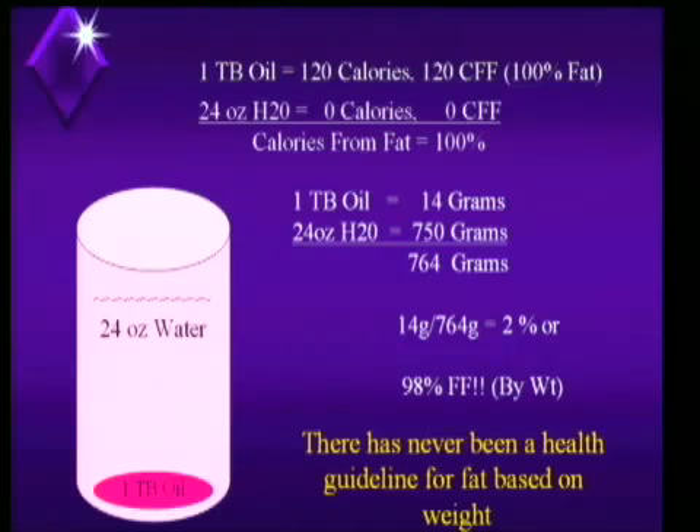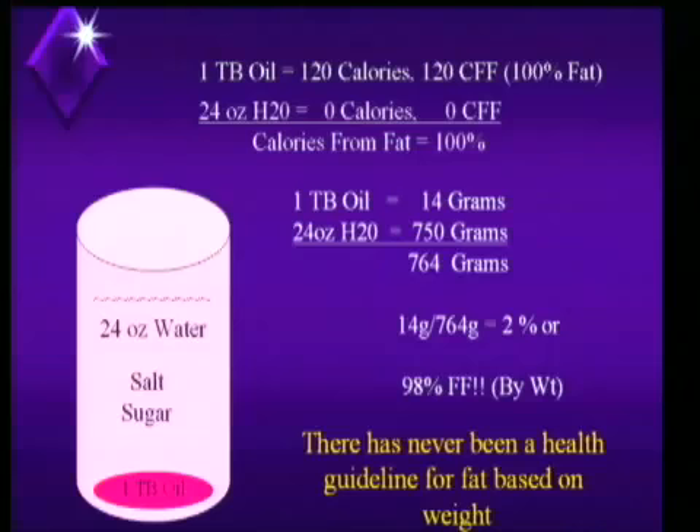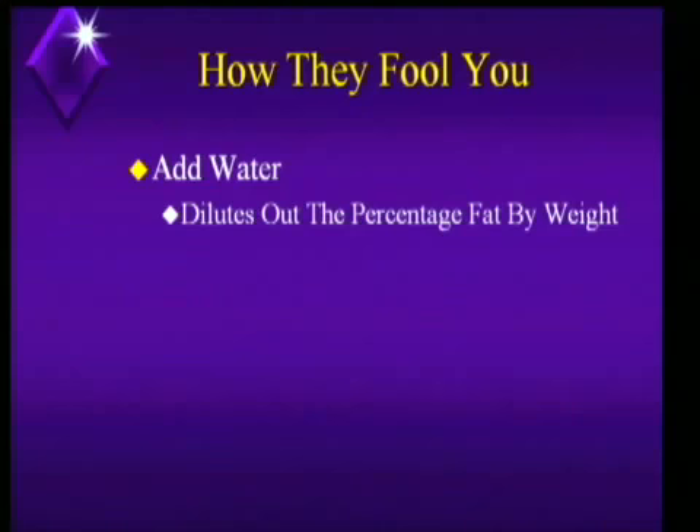Realize there has never been a health guideline for fat based on weight. I was with Kraft during those years, and at first we didn't sell a lot of these because nobody liked them. Then somebody had a great suggestion — and no, it wasn't me — to add America's favorite two seasonings. And now these things sold like hotcakes. That's pretty much how they make most low-fat, fat-free soup, salad dressing, mayonnaise — all of that. Just water it down, then maybe a little thickener, and some salt and sugar so you don't realize the dilution. That's how they fool you — they dilute out the percentage fat by weight. That's why when you go to a grocery store and buy 1% products like 1% milk, everybody's fooled. That's 24% fat.